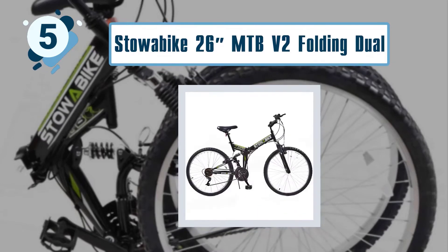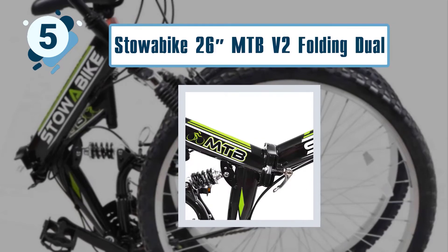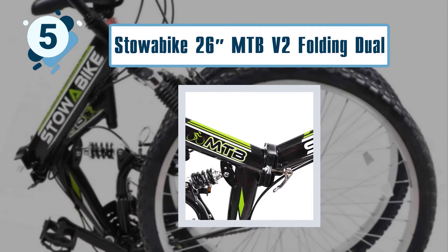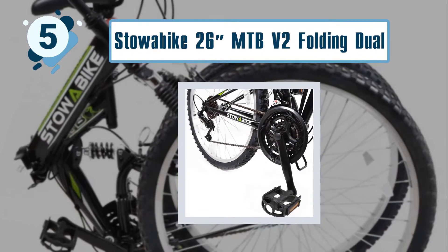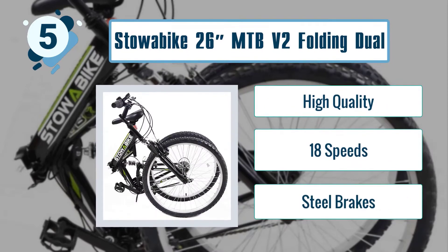Not only will you enjoy every single minute of your ride, some best features of the Stowabike 26 inches MTB V2 Folding Dual Suspension MTB include high quality 18-speed steel brakes.